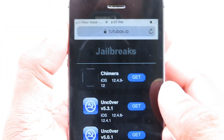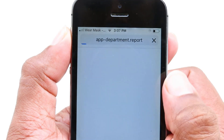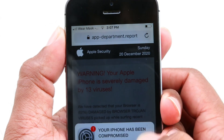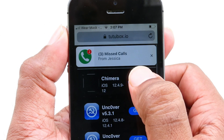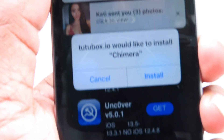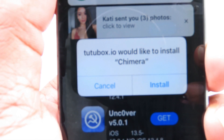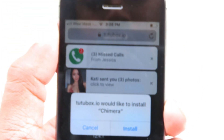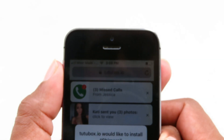We are going to jailbreak iOS 12.5 — don't worry about the 12.4.9 label, I'll show you how it works for 12.5 as well. You'll see an install button — click on it. A pop-up message will appear with an install button; click that. It may appear two or three times, but keep clicking install.